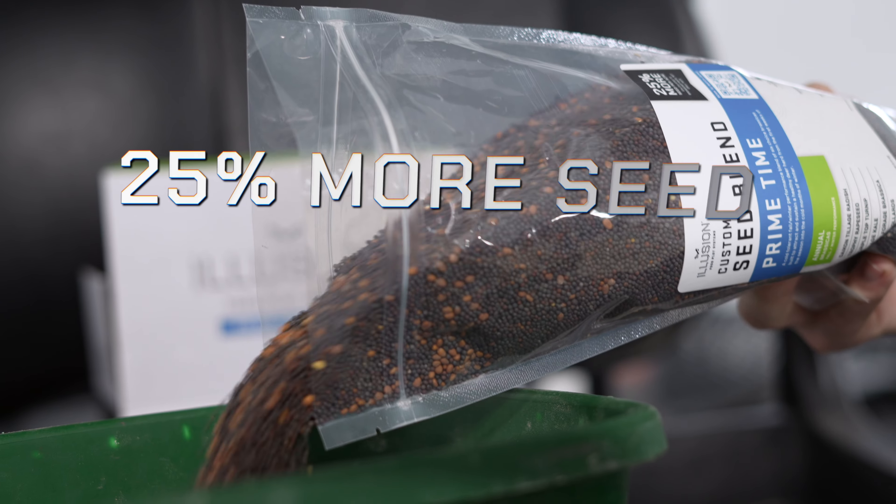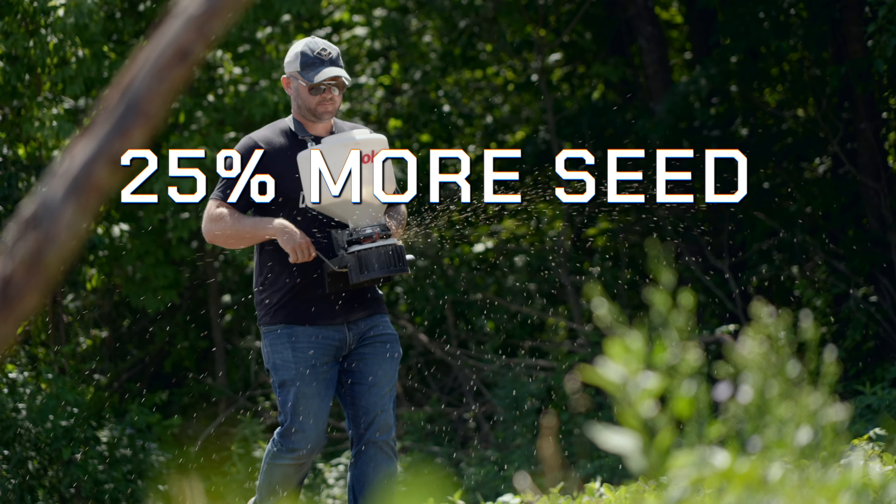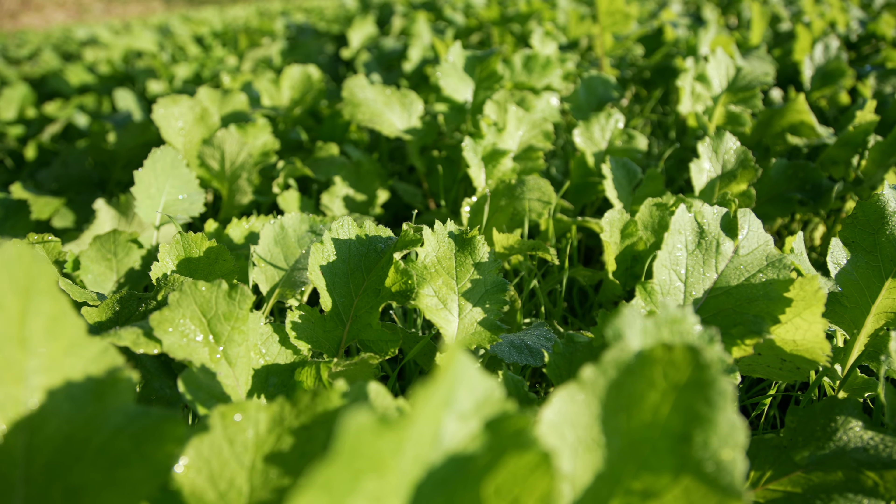Our Primetime blend is calculated with up to 25% more seed because it's measured at a broadcast rate and not a drill rate. This is our premier fall hardy and cold season blend that is perfect for the prime time of the season.